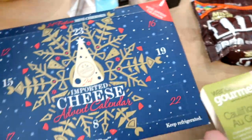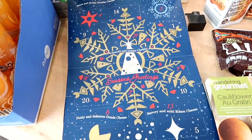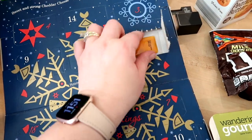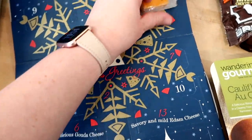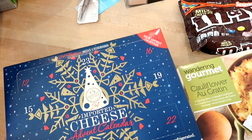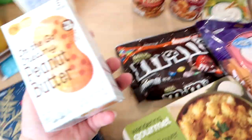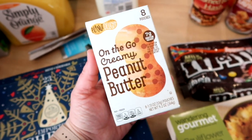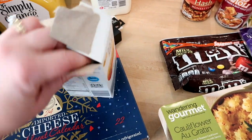I found the cheese advent calendar at Aldi — apparently the beer and wine advent calendars sold out the first day, but they had the cheese one. I opened one so you can see how big it is — it's a good-size cheese cube, and there are 24 mini cheeses. I think it was $14.99. They also had these peanut butter packets on sale at Aldi for 99 cents — nice to have on the go with apple or banana. Instead of the Jif cups, these are actually little packets, which is neat.